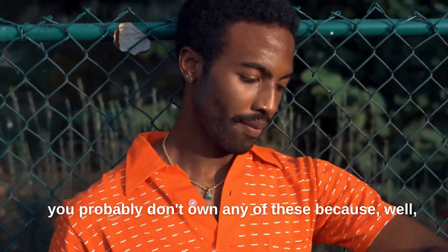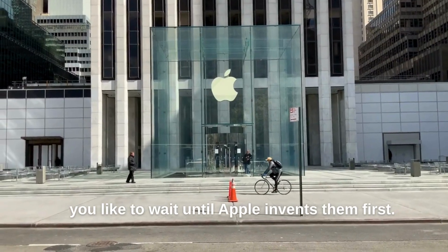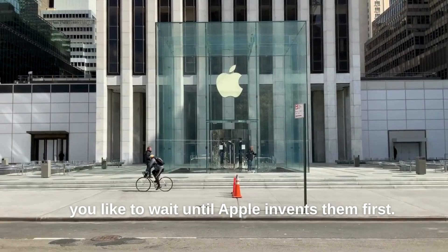And no, you probably don't own any of these because you like to wait until Apple invents them first.